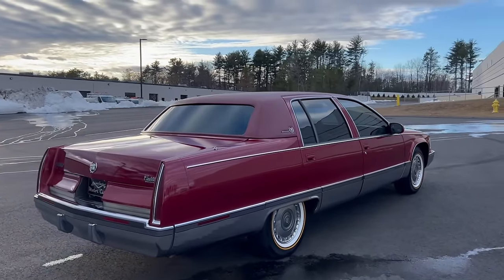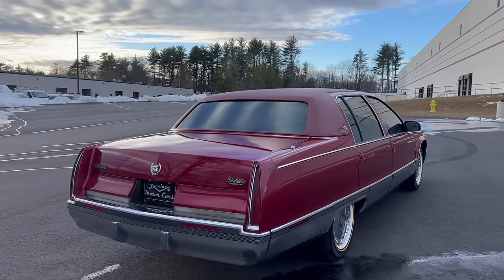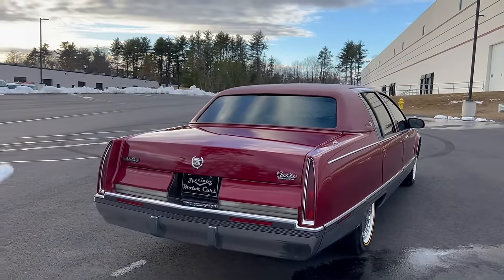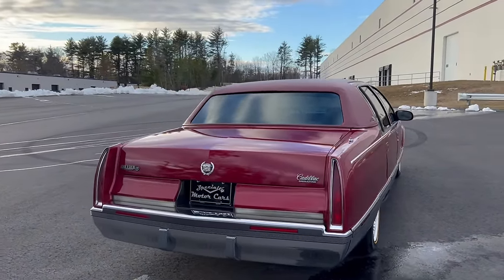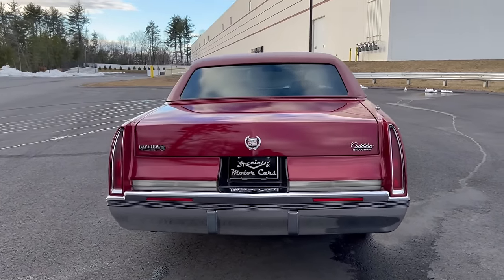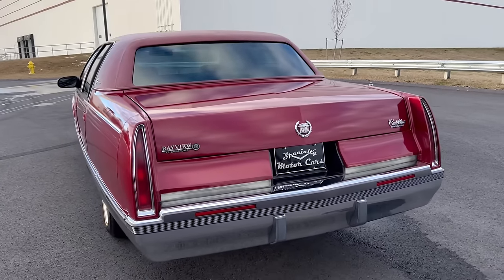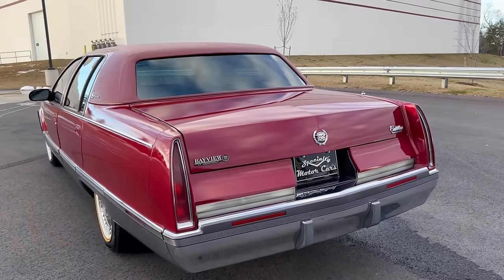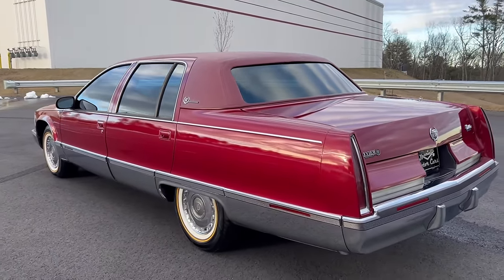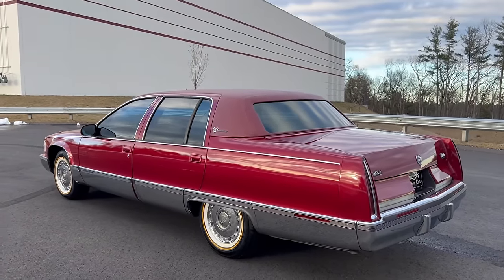Some of the things this car needed: a brand new replacement vinyl top, all the rub strips. I was reluctant to do it because I knew it was going to take time. I was just going to do the mechanicals and sell it as-is, but I did one thing, then another, then another. End of the day I'm very happy with how this car came out.